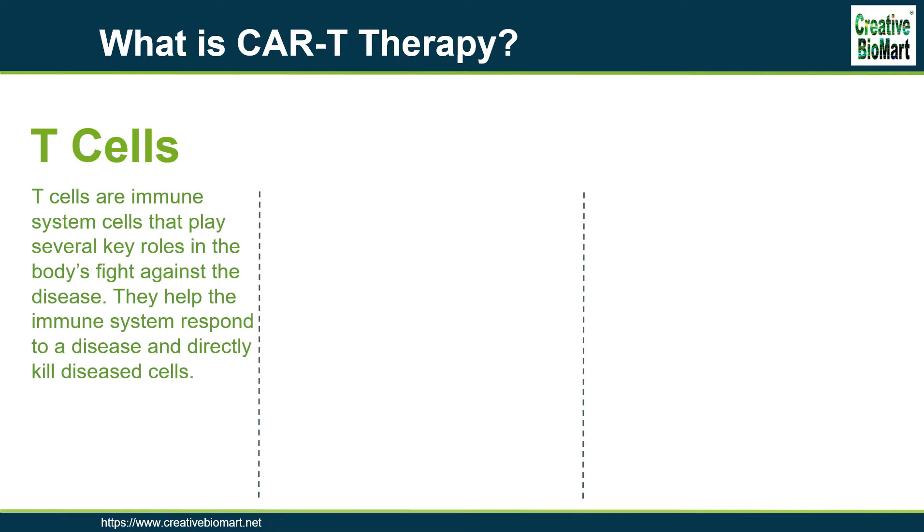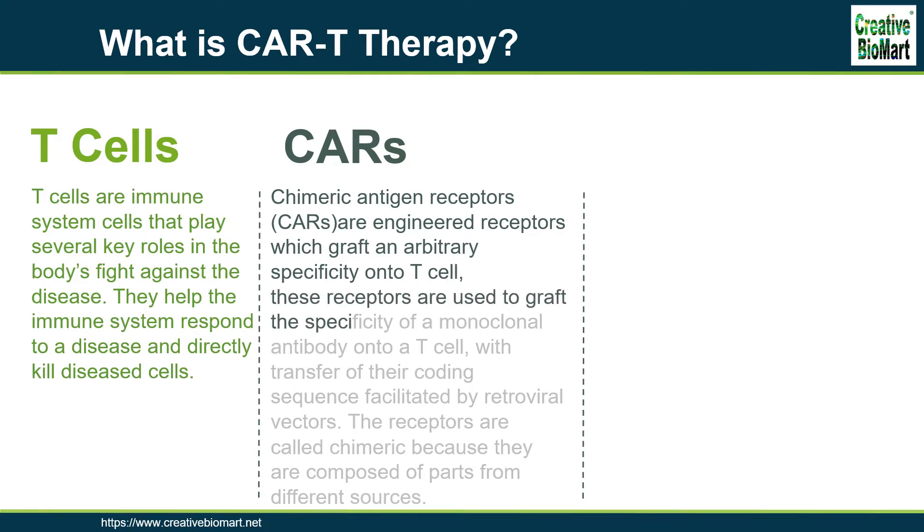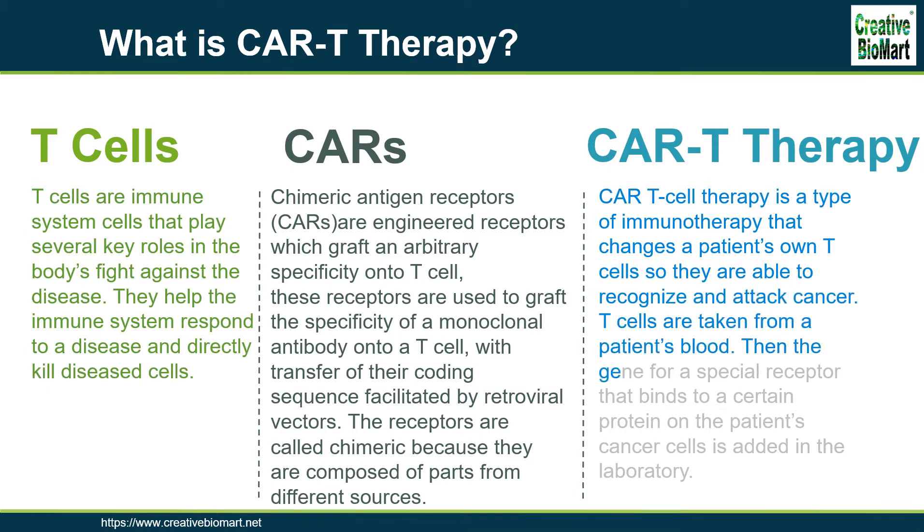There are several types of ACT, but thus far the one that has advanced the furthest in clinical development is called CAR T-cell therapy. Chimeric antigen receptors are engineered receptors which graft an arbitrary specificity onto a T-cell. These receptors are used to graft the specificity of a monoclonal antibody onto a T-cell, with transfer of their coding sequence facilitated by retroviral vectors. The receptors are called chimeric because they are composed of parts from different sources. CAR T-cell therapy is a type of immunotherapy that changes a patient's own T-cells so they are able to recognize and attack cancer.